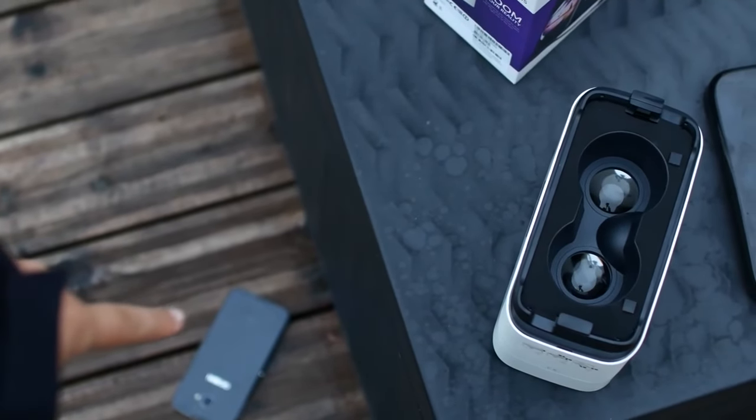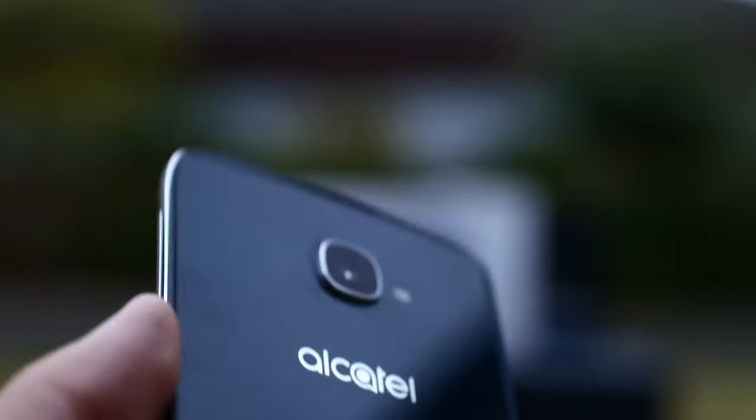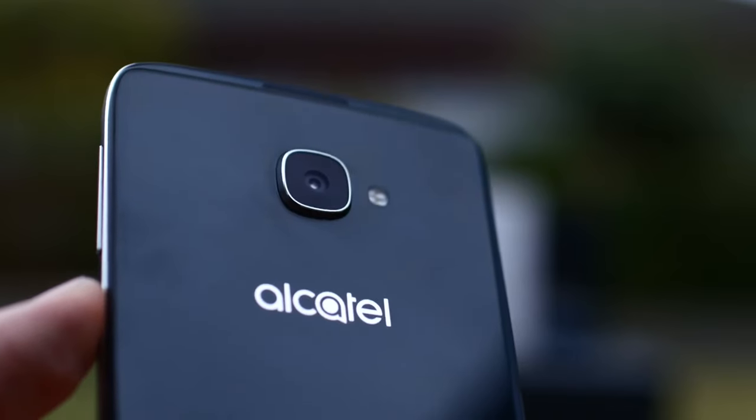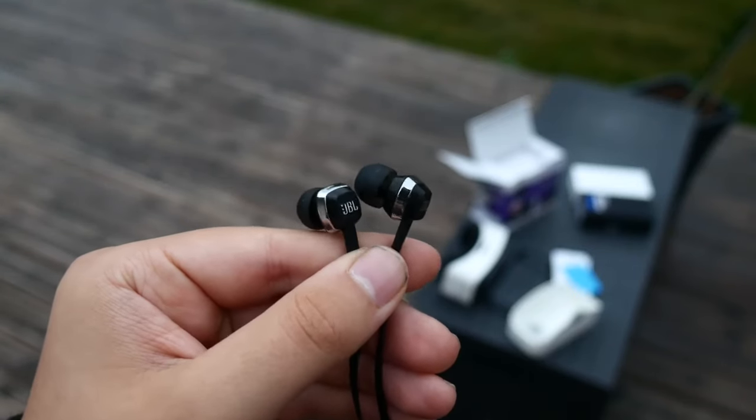Alright, those were the 5 things that I love about the Alcatel Idol 4S. Tune back tomorrow to see the 5 things I hate. Thanks for watching, leave a like if you enjoyed the video, subscribe if you want to see more like it, and I'll see you guys in the next one. Peace.